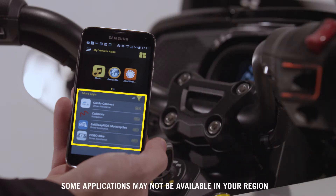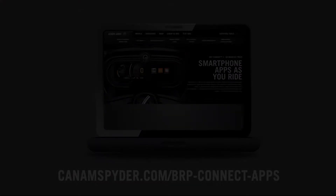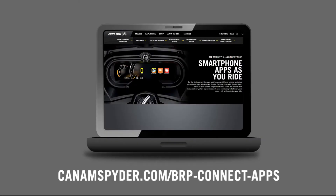The bottom screen presents apps that are not yet installed on your smartphone but are compatible with BRP Connect. Tapping one of those apps will bring you straight to your device's app store where you can proceed and download the app. Please note compatible apps will also be listed on the Can-Am Spider webpage at CanAmSpider.com/brp-connect-apps.